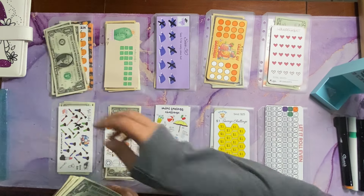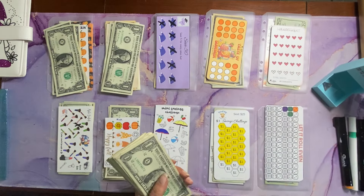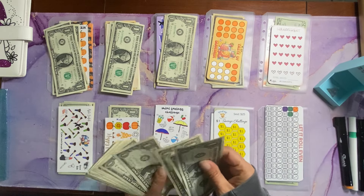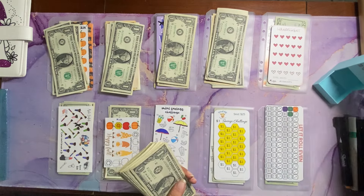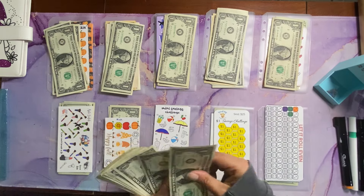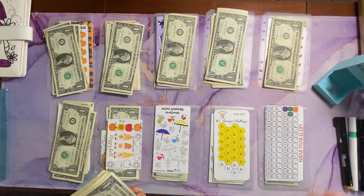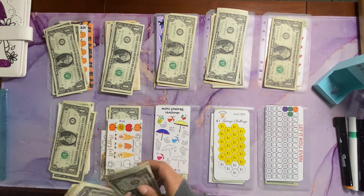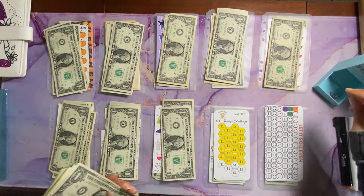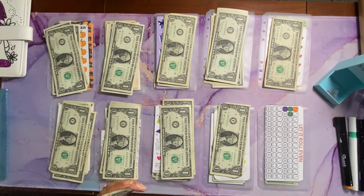Challenge 1 gets 3, 2 gets 4, 3 gets 3, 4 gets 4, 5 gets 1, 6 gets 2, 7 gets 4, 8 gets 4 — lots of 4s today — 9 gets 1, and 10 gets 4.